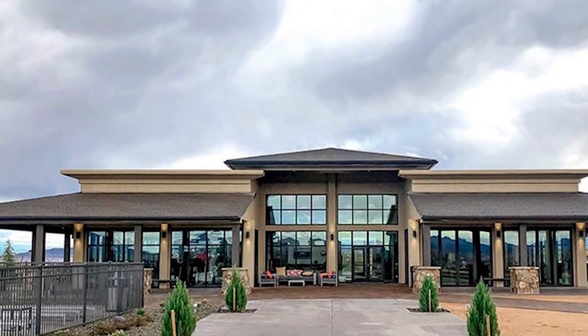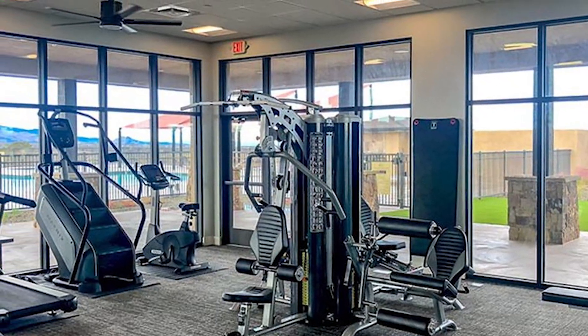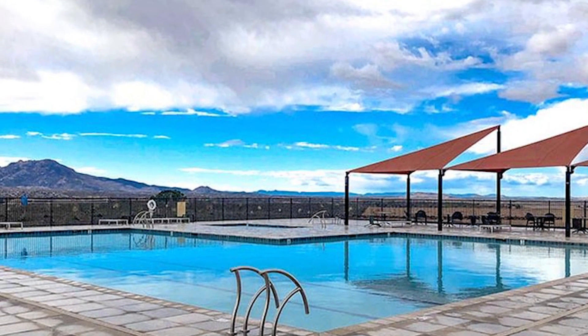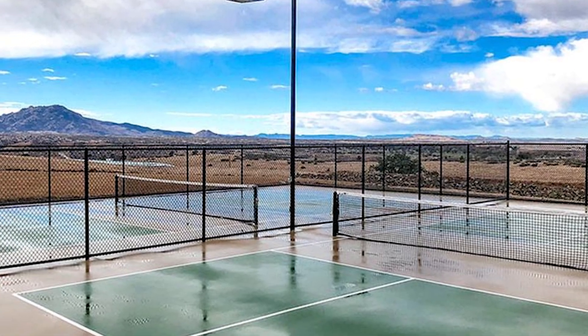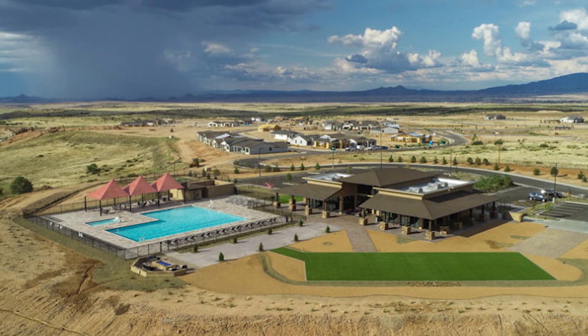Located in Granite Dells Estates, this home offers excellent community amenities including a clubhouse with incredible views, a pool, spa, fitness center, and meeting rooms. The neighborhood is perfect for walking, with wide sidewalks and scenic views in every direction.